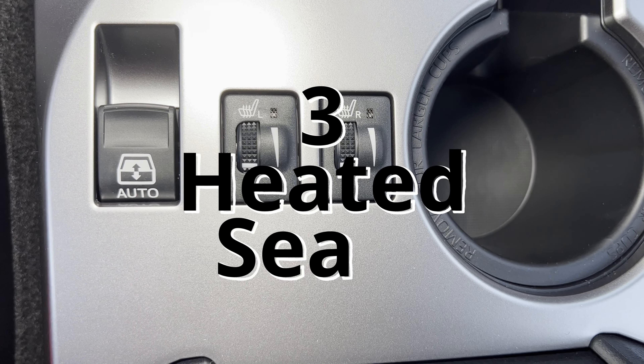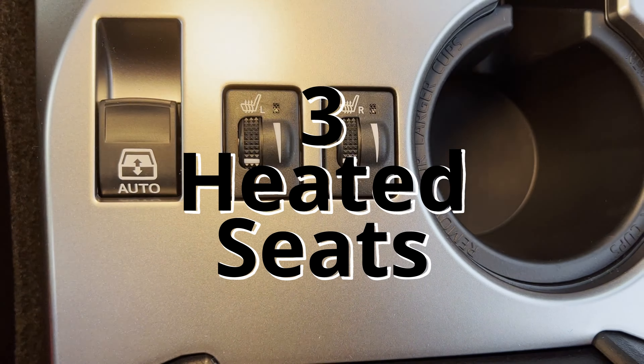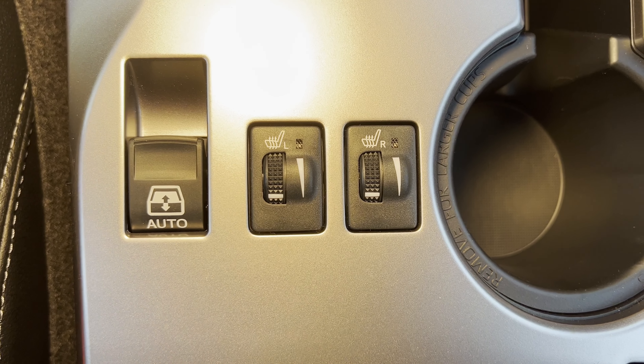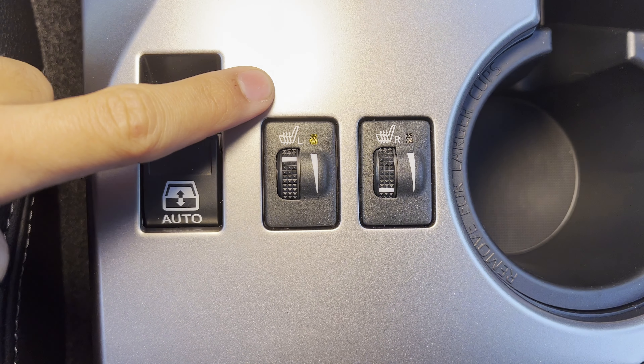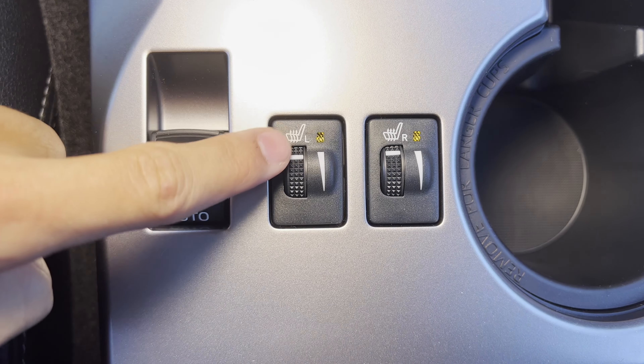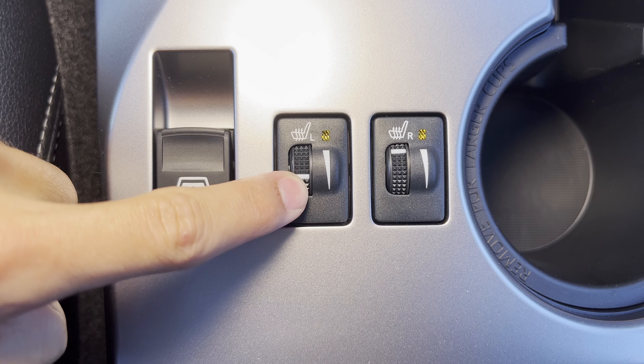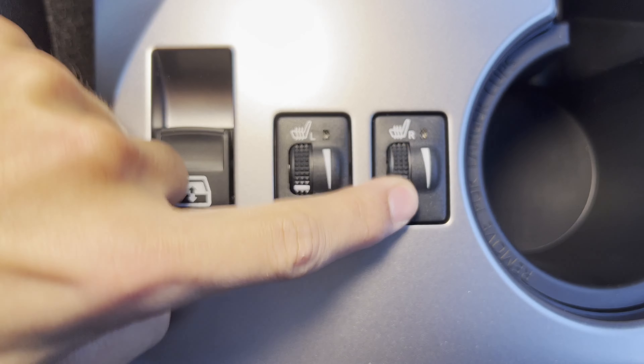Number three, the heated seats are an easy one to put on this list. It would be number one for me if there were heated seats for the rear passengers, but the front two having them is a huge win. If you've ever driven a car without heated seats, you know how good it is to have them, especially now that it's getting colder here in the South Bay.